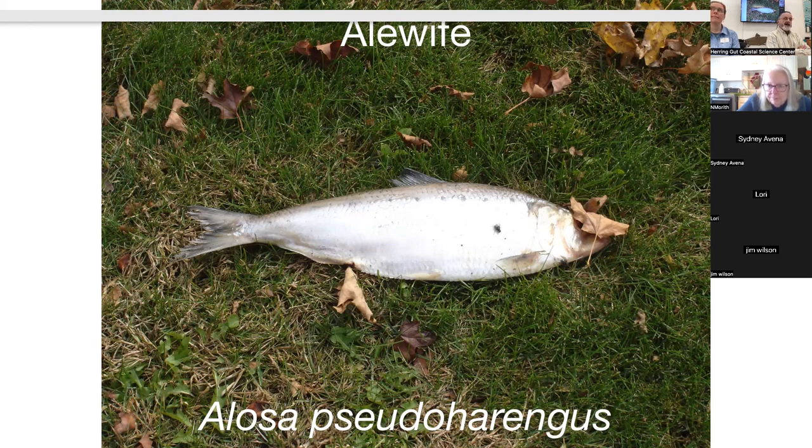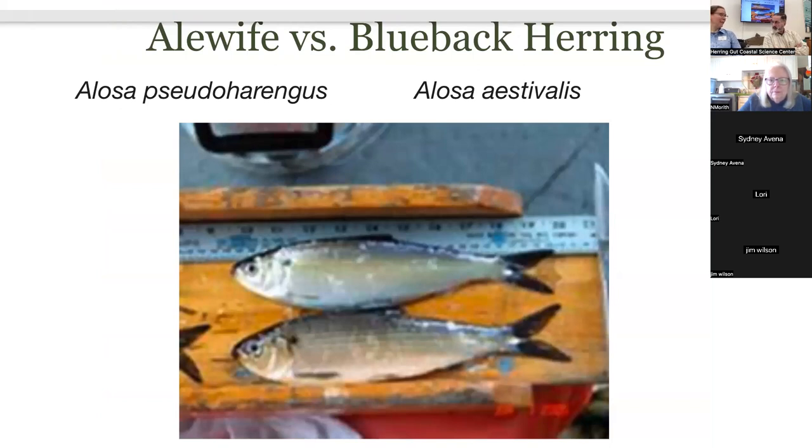The anadromous fish of Maine include alewives, striped bass, rainbow smelt, Atlantic salmon, blueback herring, American shad, sea lamprey, Atlantic sturgeon, and Atlantic tomcod. Alewives and blueback herring look very similar — alewives usually have a bit deeper or taller front section compared to bluebacks, but they're very similar, so while they're migrating it's hard to tell them apart.